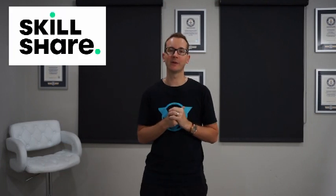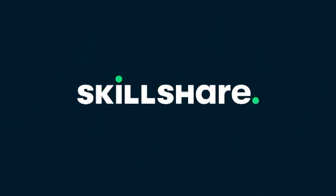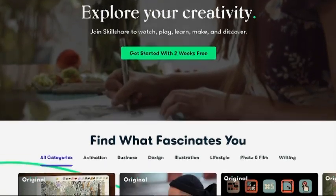Thanks again to Skillshare for sponsoring this video. In case you guys don't already know what Skillshare is, it's an online learning community with thousands of inspiring classes for creators. You can explore new skills, deepen existing passions, and get lost in creativity. There are so many topics available such as graphic design, photo, film, video, and marketing — Skillshare really is for everyone, from creative and curious people to lifelong learners, dabblers, and even masters.